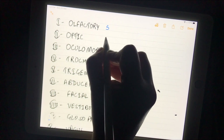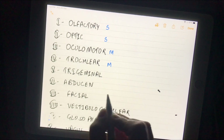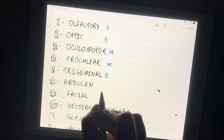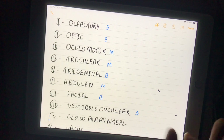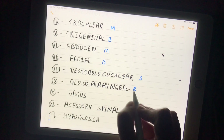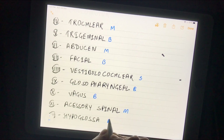Now, the nature of these cranial nerves: olfactory is sensory, optic is also sensory, oculomotor is motor, trochlear is also motor, trigeminal is both sensory and motor, abducens is motor, facial is both sensory and motor, vestibulocochlear is sensory, glossopharyngeal is both sensory and motor, vagus is also both sensory and motor, accessory is motor, and hypoglossal is also motor.